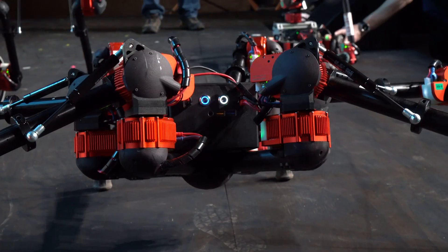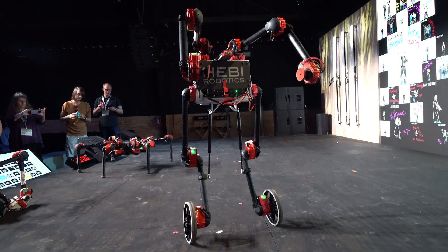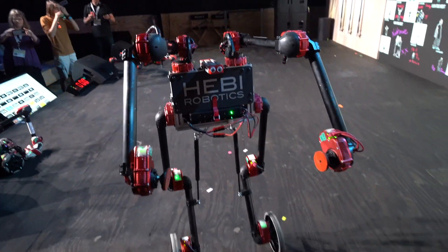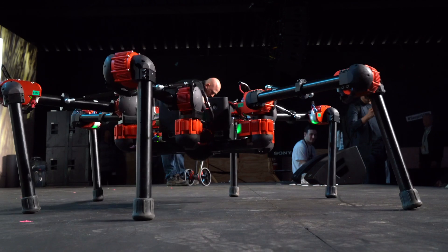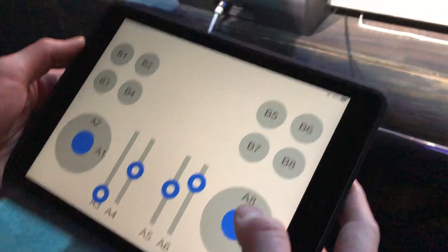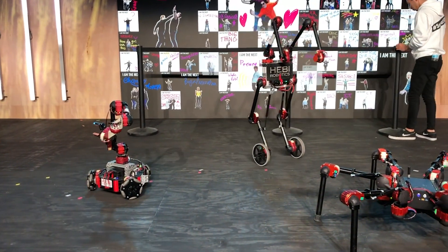Those little red actuators are the hardware building block, and then we have software that takes care of a lot of the hairy math behind the motion control, making the robot move. The result is that we have a system that enables today the researcher to create robots in a fraction of the time than it would with traditional technologies. And long-term, our plan is to make it easy for anybody of technical confidence to create robots. That's Bob Radha with HEMI Robotics.